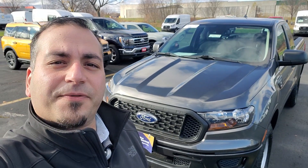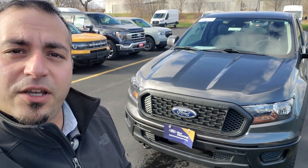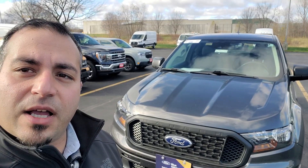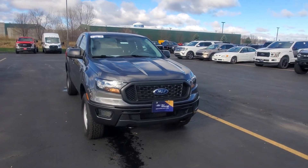Hi Greg, this is Jafar from Holiday Ford in Fond du Lac. I just wanted to send you a quick video to introduce myself. I believe you had inquired about this 2020 Ranger — it is a one-owner, no-accident truck.